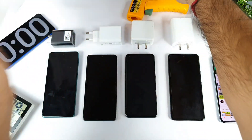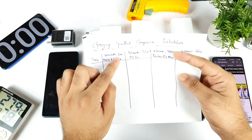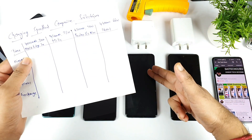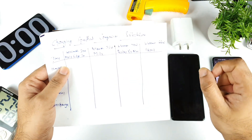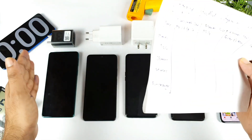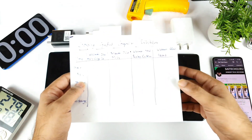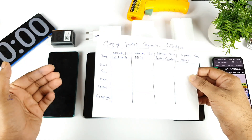The reason I arranged them in this sequence is: the Moto H20 has a 30-watt charger, Mi 11X has a 33-watt charger, Realme X7 Max has a 50-watt charger, and the iQOO 7 can charge with a 66-watt charger. That's why I gathered all the phones in this sequence so it's easy to remember which one is what type of phone.